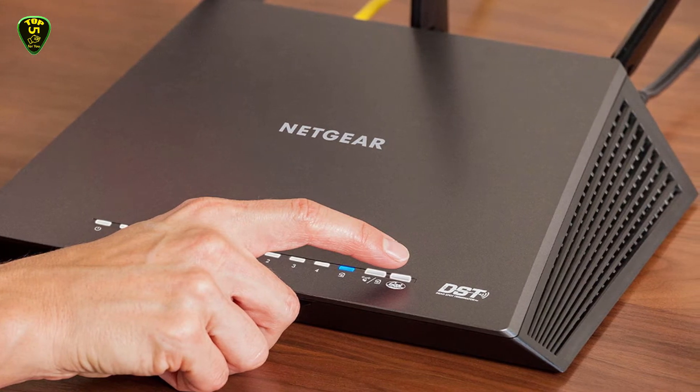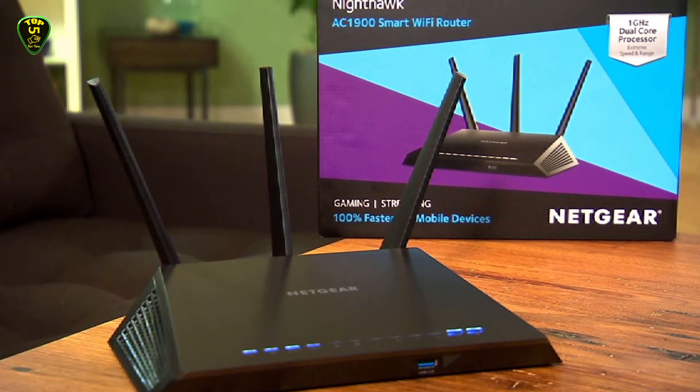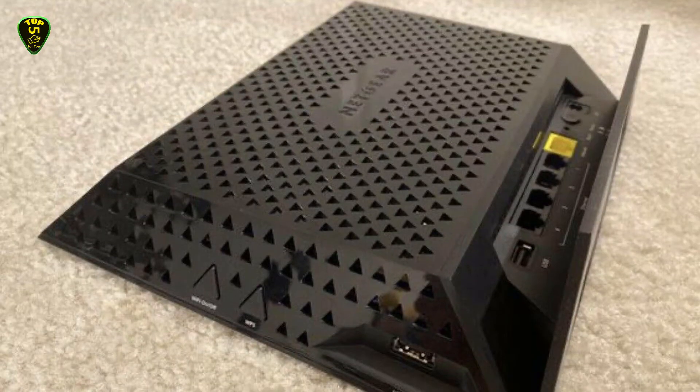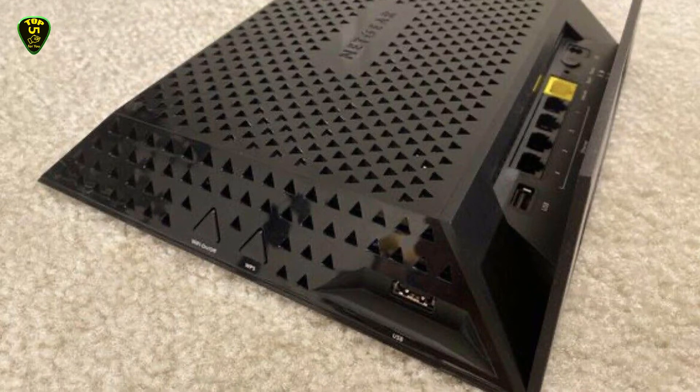The Nighthawk offers an incredibly easy setup with the company's smartphone application. There, parents can find a slew of parental controls and options to create guest networks, as well as updating the router with the latest firmware for up-to-date security and performance.